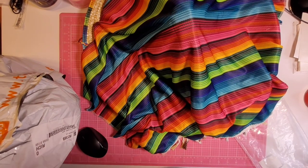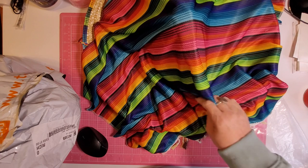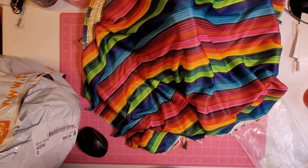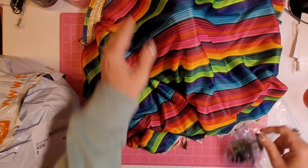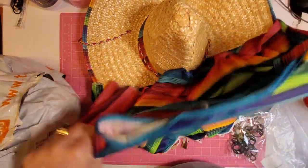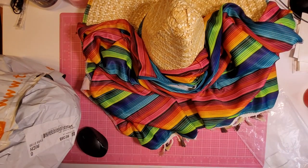Oh, these are cute. This umbrella — it's actually a poncho — was $5.34. It has a spot for your head. Look at there, it's a poncho! How cute. That was $5.39.